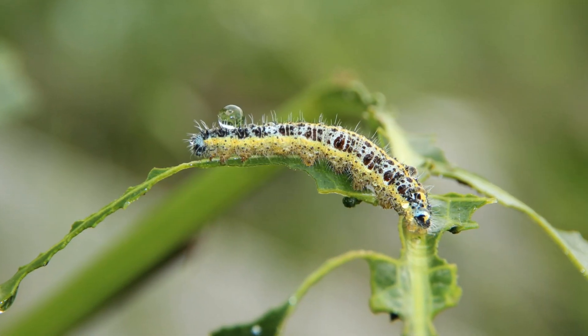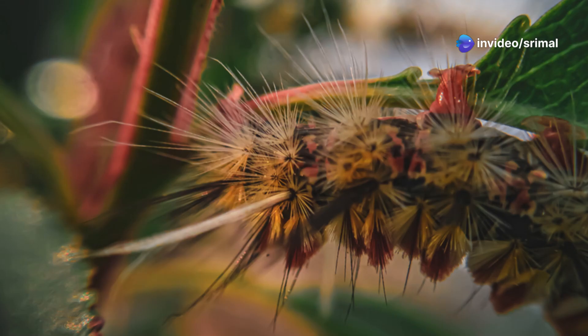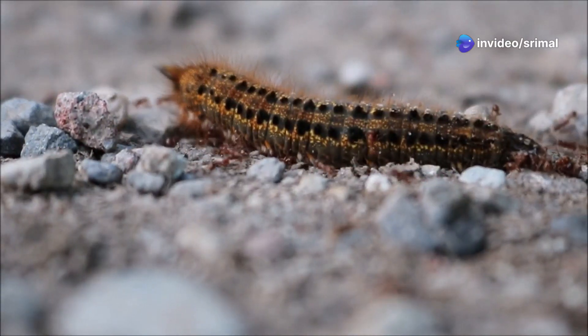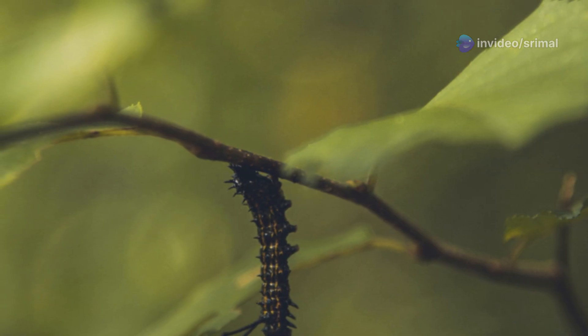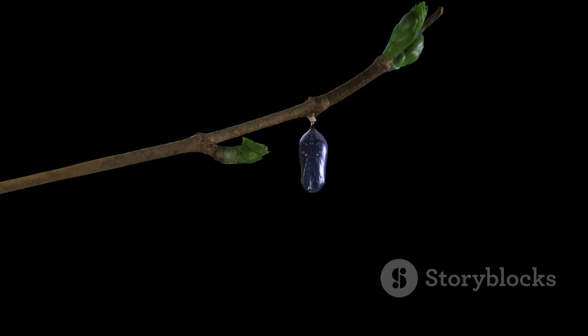After a few weeks, the caterpillar is finished growing and is ready for the next stage of its life. It looks for a safe place to rest, usually under a leaf or on a branch. The caterpillar will soon become a chrysalis.